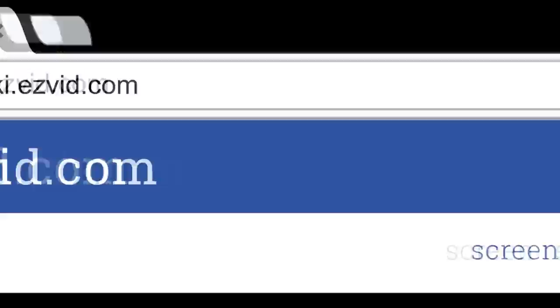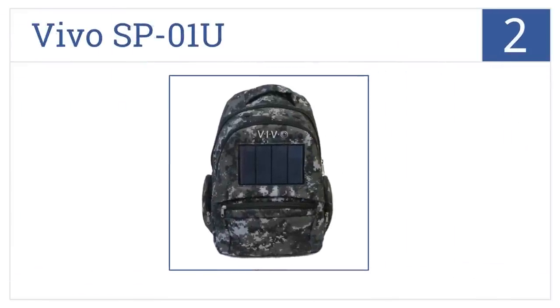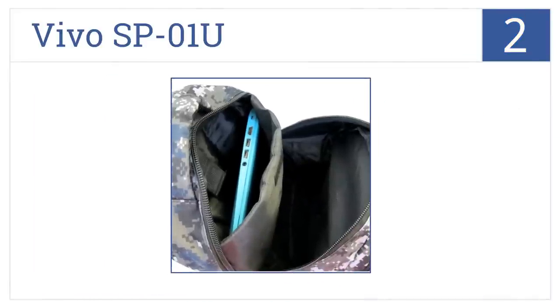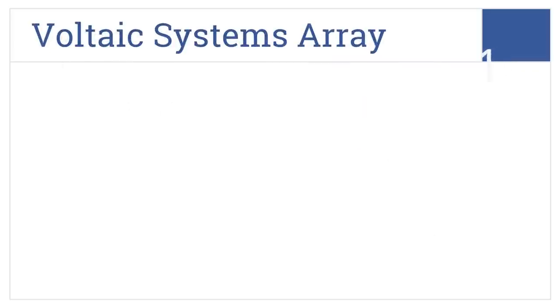At number two, the Vivo SP01U comes in urban and woodland camo options and contains a 1600 milliampere-hour lithium-ion battery with seven adapters for charging smartphones, tablets, cameras, and more. It's made from a synthetic water-resistant material, allows for simultaneous battery charging, and you can add additional batteries.